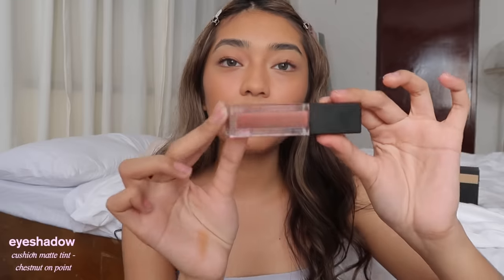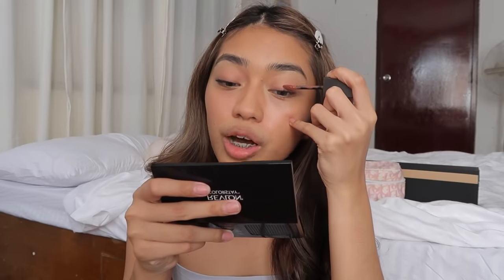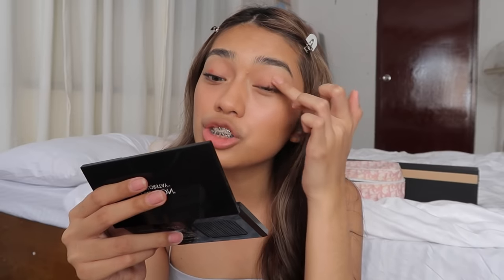Next, I'm gonna use another Maybelline Cushion Matte Tint — this one is in the shade Chestnut on Point, which is more on the brownish, peachy side. I'm gonna use it as an eyeshadow, because like I said, this is a multi-purpose product. It's super blendable and has a matte finish, so it works perfectly as eyeshadow. I just used my fingers to blend it and, as you can see, it blends nicely — it doesn't get patchy or stain your eyes.